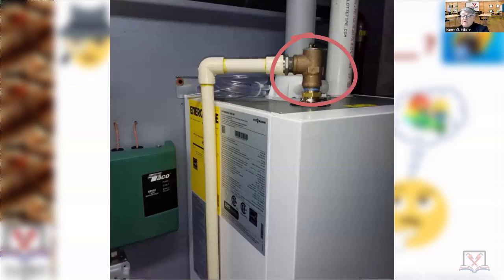Relief valve — most of your relief valves are designed to discharge at what temperature? That discharge is at 210 degrees. What is the CPVC rated for? 180.